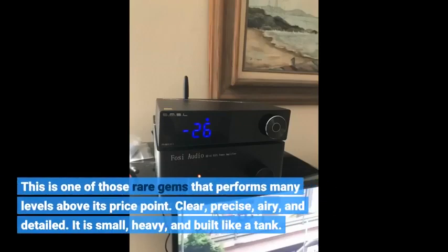This is one of those rare gems that performs many levels above its price point. Clear, precise, airy, and detailed.